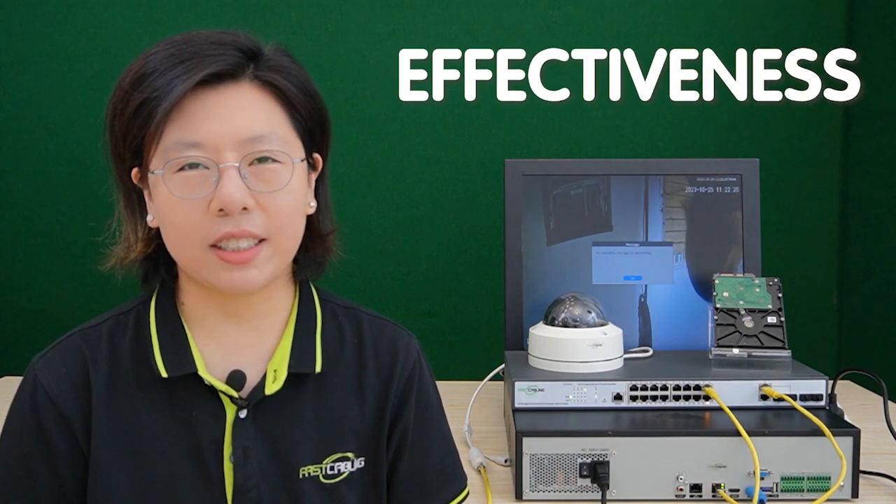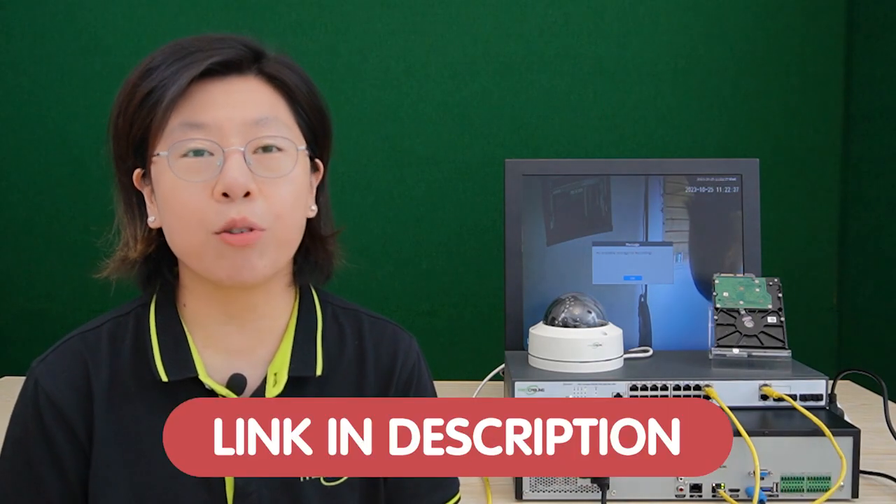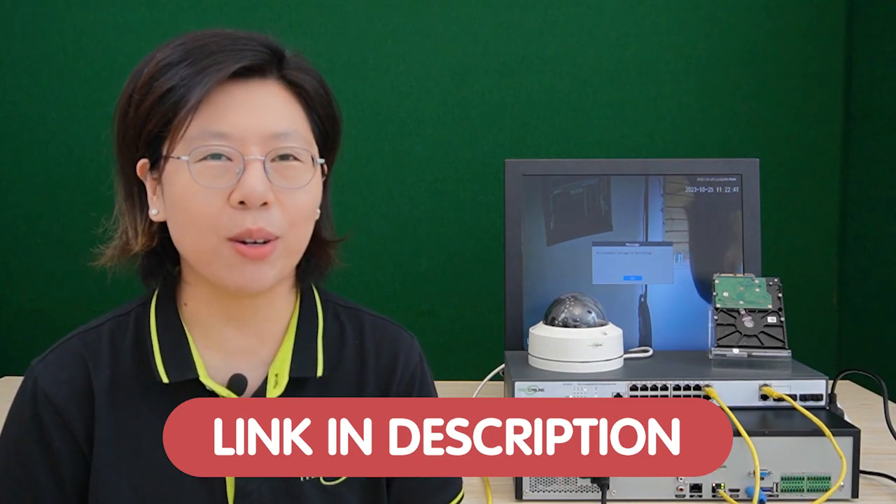Welcome back to our channel, Fast Cabling. Peace of mind starts with the right security camera system, but its effectiveness depends on the backbone that stores its critical data — the hard drive. In a world where security is important, finding the perfect hard drive isn't just a choice, it's a necessity. Today we are going to unravel the complexity and help you make an informed decision that safeguards what matters the most.